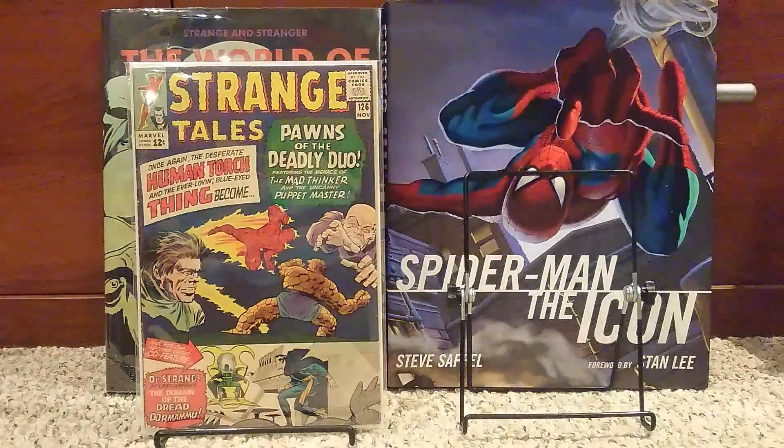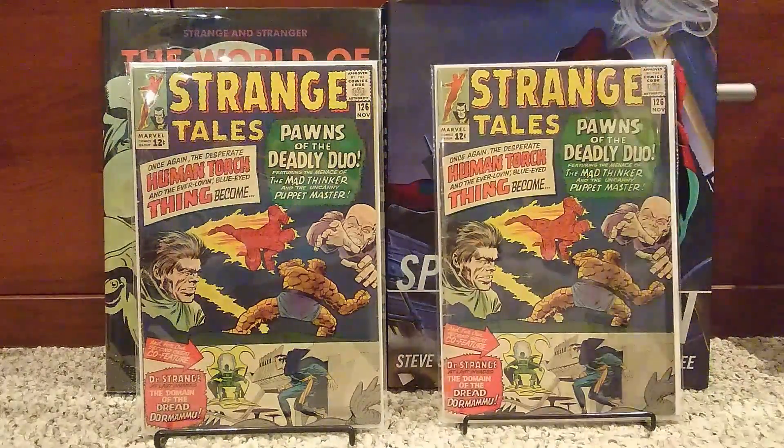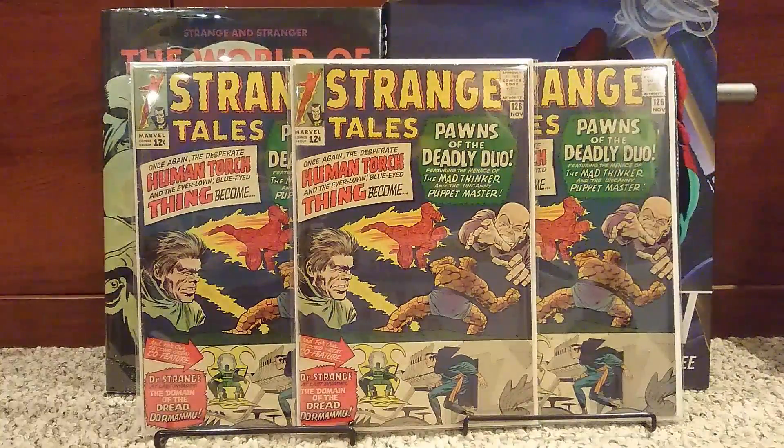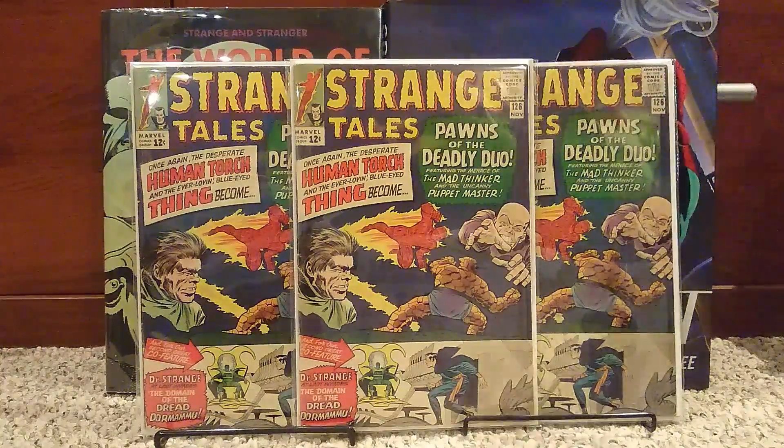This is number 126. This is a big book — this is the first appearance of Dormammu and Clea. I think Clea has all but been confirmed for Doctor Strange 2. Great book there.